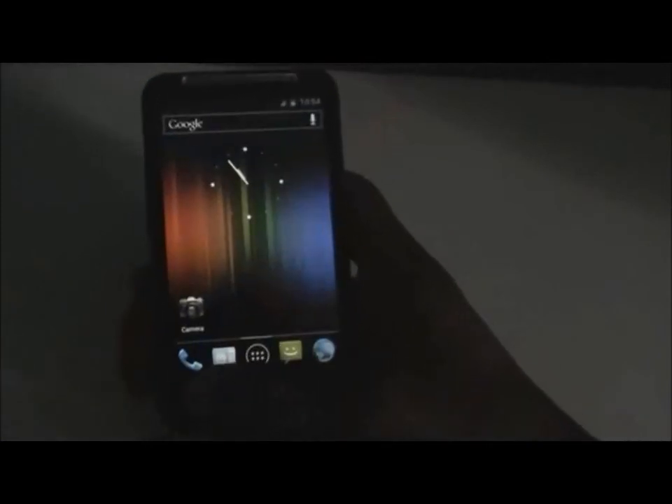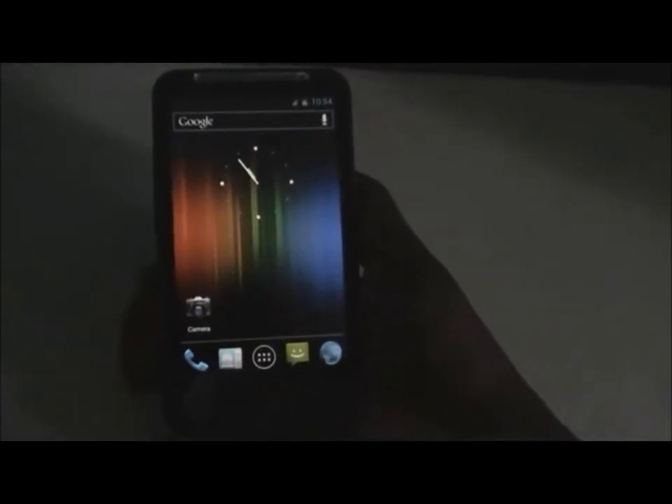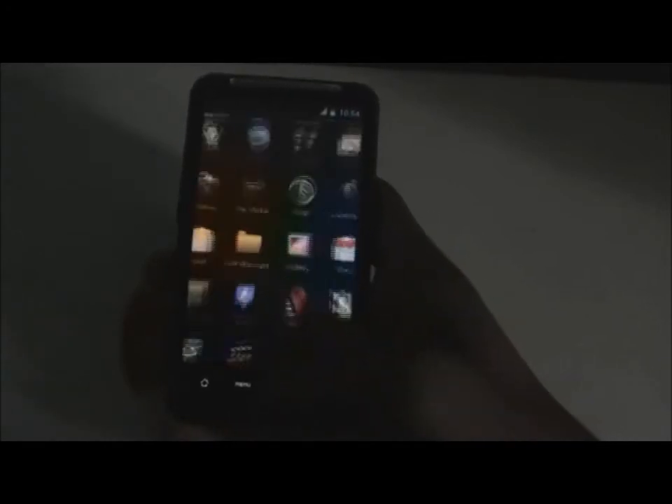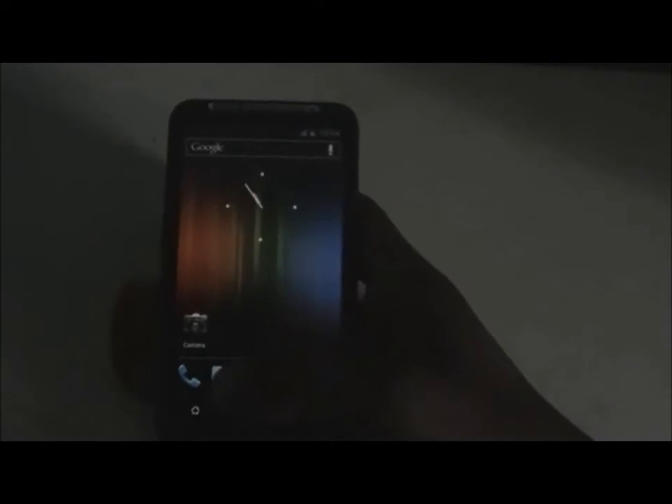Let's open the recent app menu — you can see the ICS recent apps. By holding the home button you can open the recent apps menu, and you can slide to close apps from here.